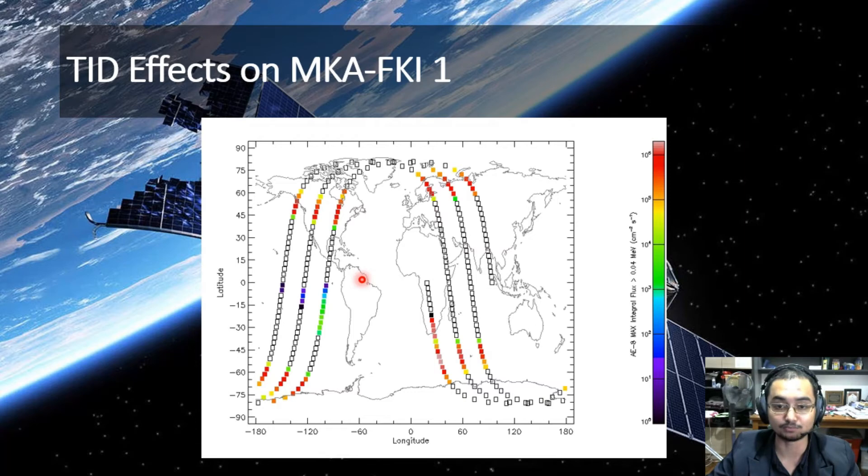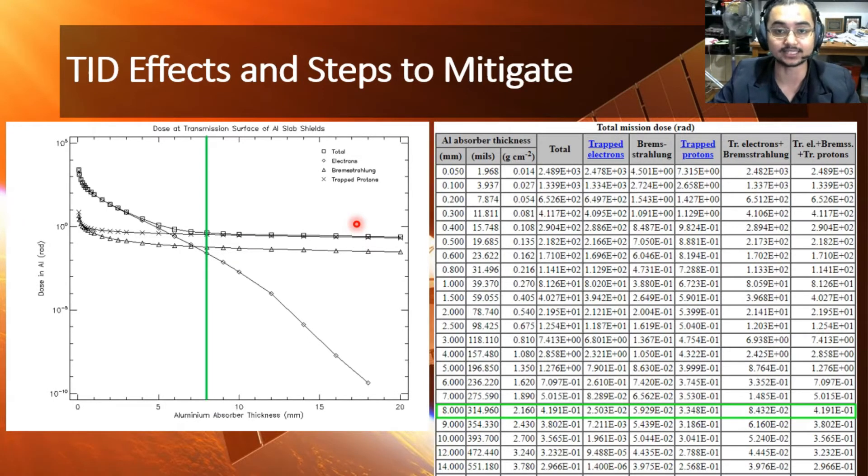The satellite observes moderate amounts of electron flux when passing through South America and higher amounts of electron flux when orbiting over South Africa, which then continues when orbiting over the South pole. In order to protect the electronics within the satellite, we have run SPENVIR simulation using an aluminium slab to shield the satellite by calculating the amount of trapped electrons observed with varying aluminium thickness.